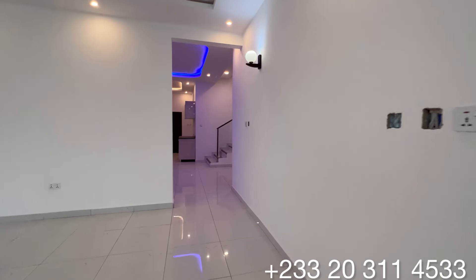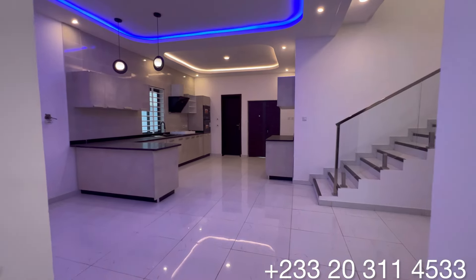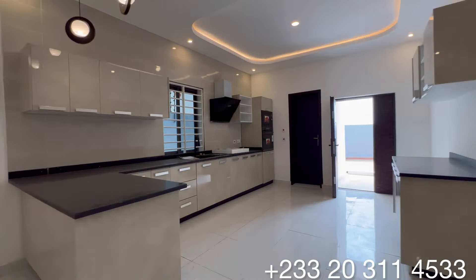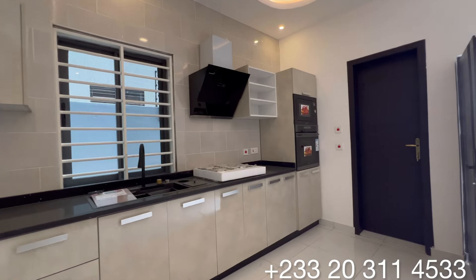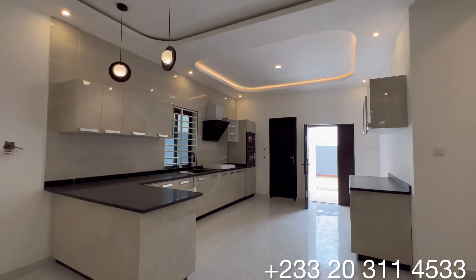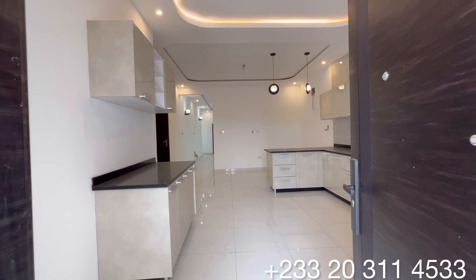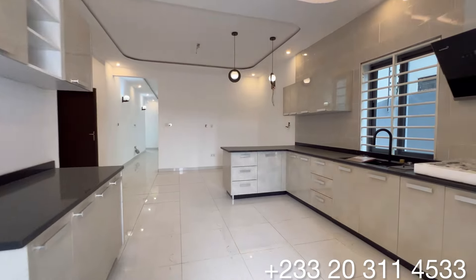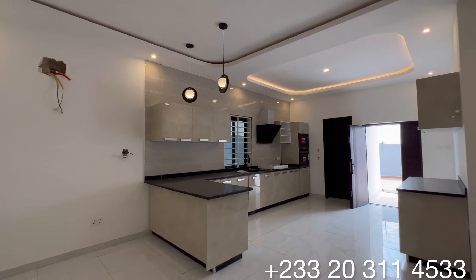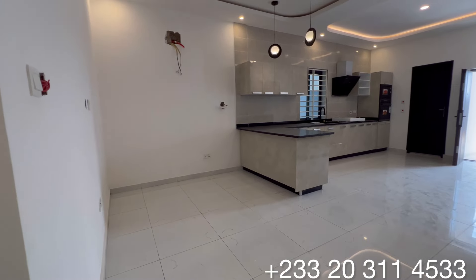Through this doorway in front of me, we have access to the dining section and that of the kitchen. This is the inside of the kitchen for this beautiful edifice. Together with the dining area, you have a huge size of kitchen.